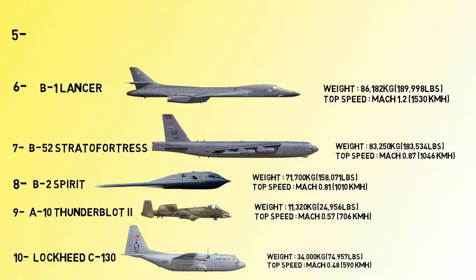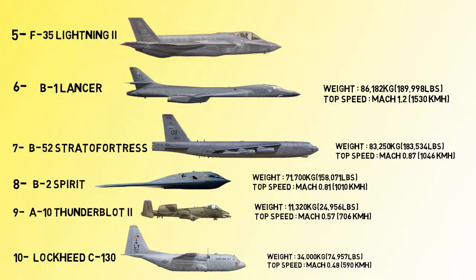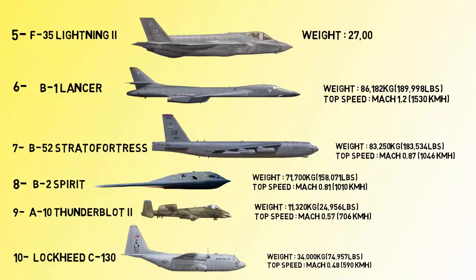At number 5 we have the Lockheed Martin F-35 Lightning II. It is a family of single-seat, single-engine, all-weather stealth fifth-generation multi-role combat aircraft designed for ground attack and air superiority missions. Its top speed reaches 1,931 kilometers per hour.